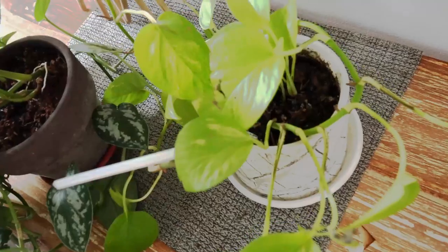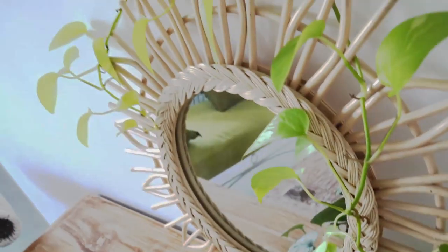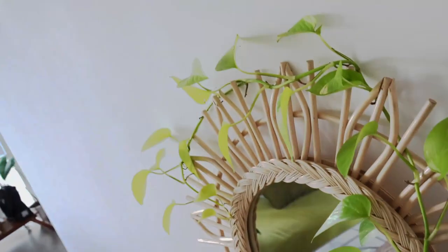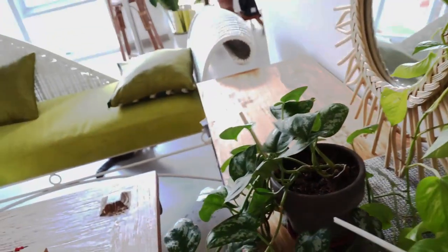I actually cut the longest part of these powders because it was pretty well taped and needed more light over here — it doesn't have enough light. So I cut it and you will see in a minute by propagating them. And this one is doing fine, still growing.